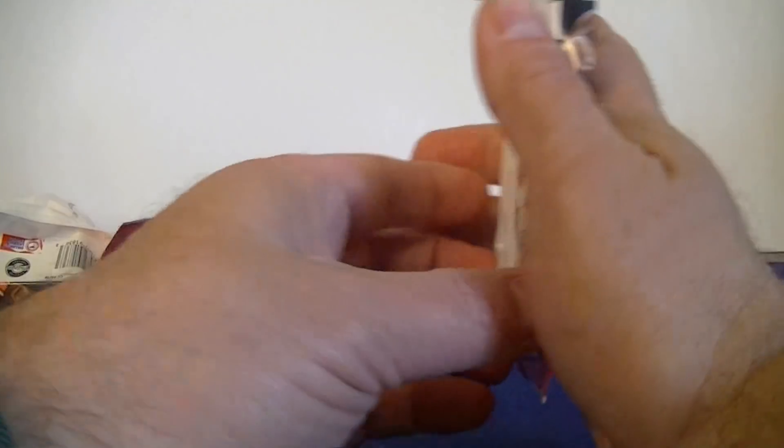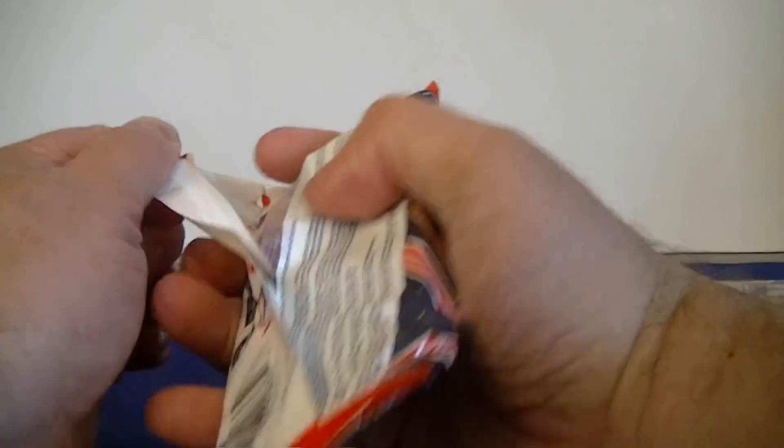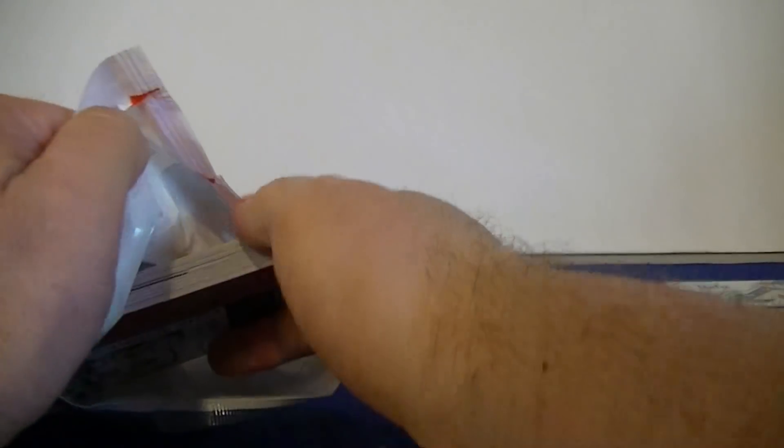All right, second pack. Pretty happy with the first pack — got the one orange parallel. Let's see the big quarterback names. Let's see what we can do in pack two here.